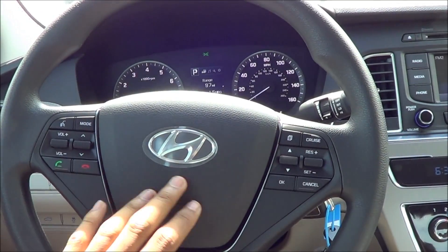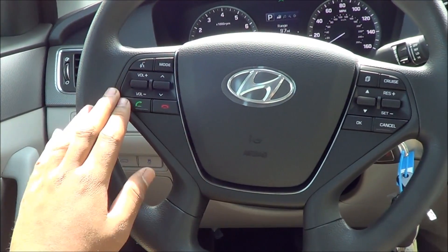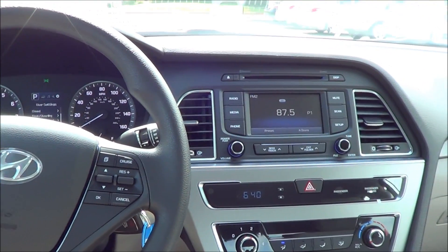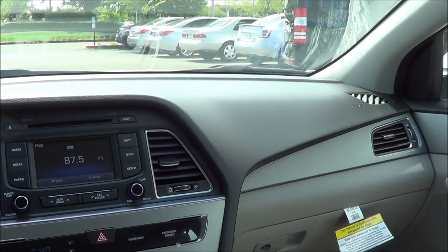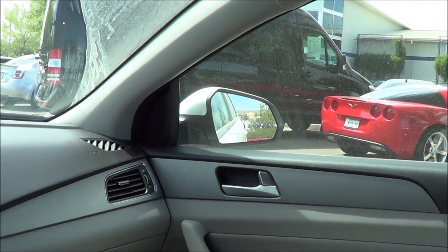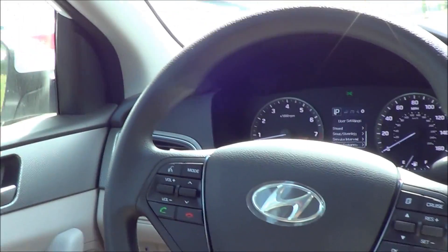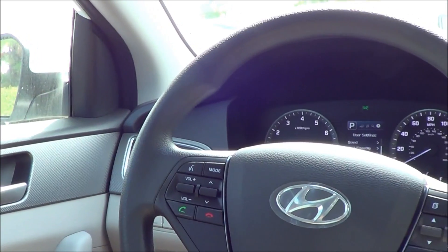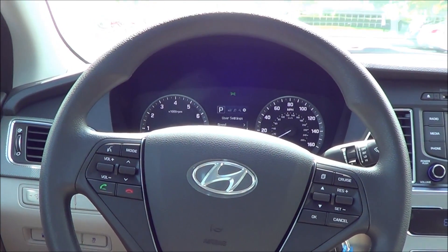I particularly like the steering wheel design — it's pretty stylish. You have voice recognition, steering wheel-mounted audio controls, and Bluetooth hands-free calling. As far as the way the Sonata drives, it's a little more tied down than it used to be. The last generation was pretty numb and uninspiring to drive, but this one is definitely better — though it is no sports sedan by any means. As for visibility, it's much better than the last generation, thanks to the sloping roofline not being as severe and the pillars not being as thick. It just feels much more airy and is much easier to see out of.